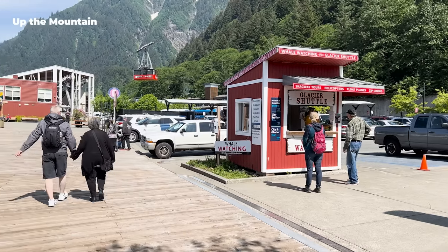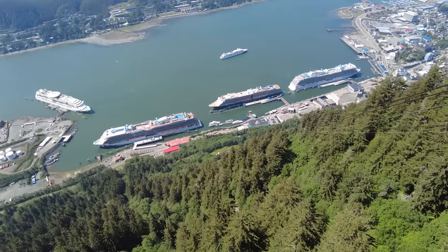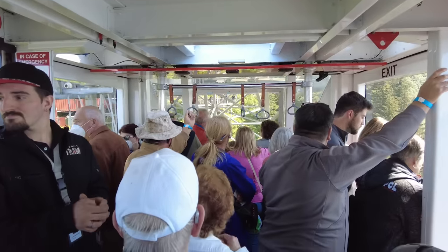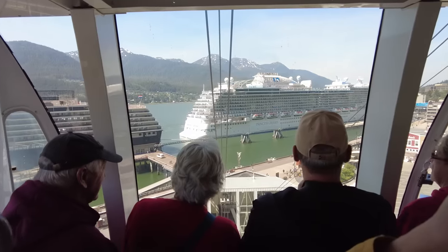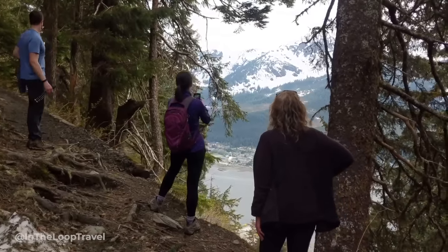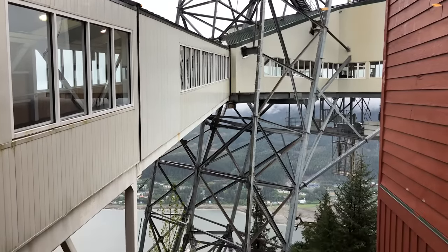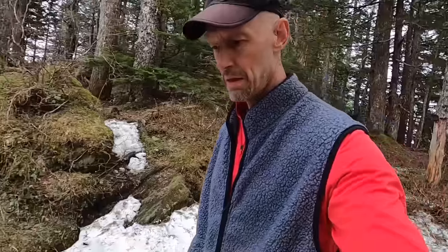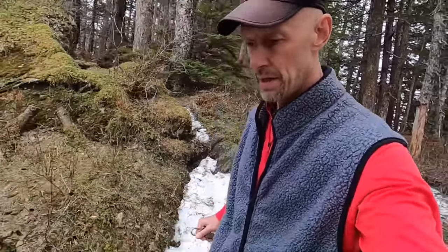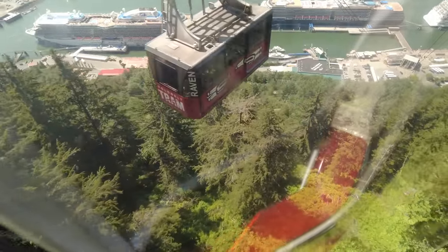If that didn't appeal or they had time, I also recommend getting up the huge Mount Roberts mountain for incredible views. One way is the Gold Belt Mount Roberts tramway right where the ships dock — at the top are trails, films about the history of the area, and a local crafts gift shop. But they've ramped up the cost to a hefty $50 return for a day pass. So to do it cheaper, they could hike up the trail — it's quite steep and takes about an hour and a half — but if they spend $15 in the shop or have lunch there, they can ride the tram down.